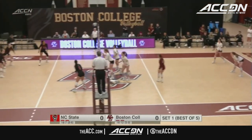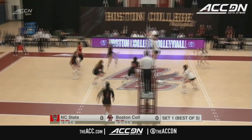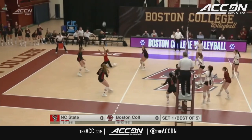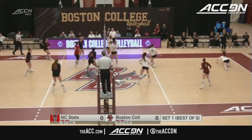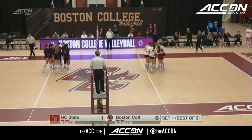NC State looks to exact some revenge on Boston College as we get underway, with Lambros at the service line. McDaniel, Brazard, Stokes, Bryant, Cropper, Allen, and Rice get the start for the Wolfpack. Schroeder, a freshman, strikes on the near side, but that one lands inside the line on the far side. Getting us started is Ava Brazard.